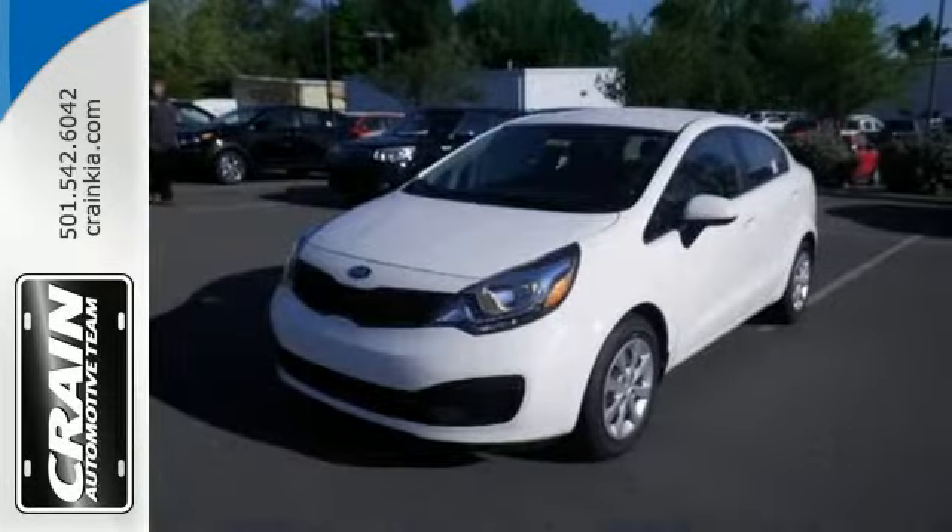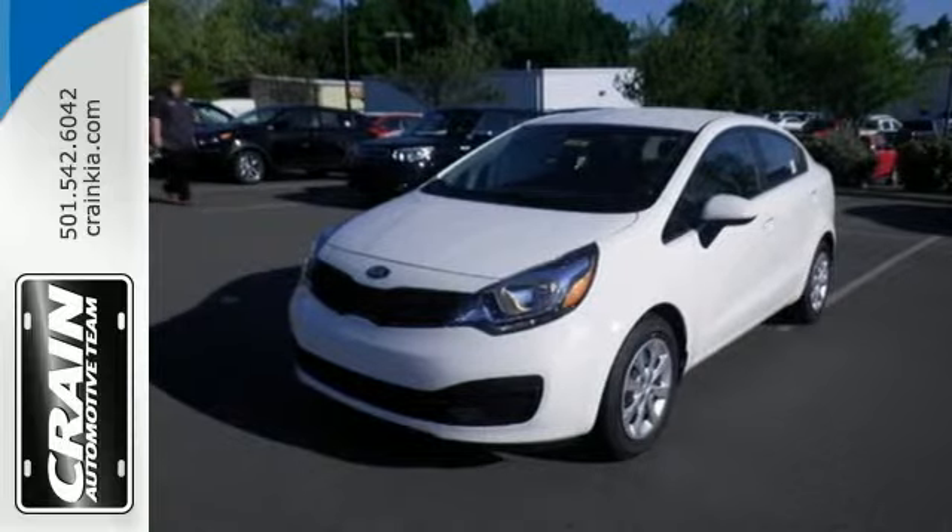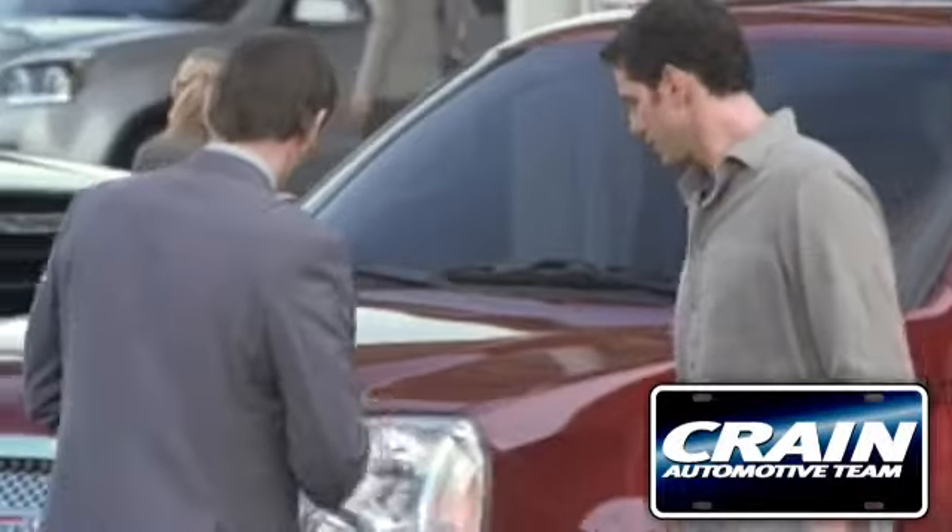Cruise in for a test drive and drive home in this efficient car today. Visit us anytime at craneteam.com.